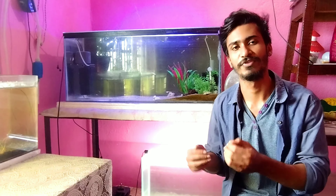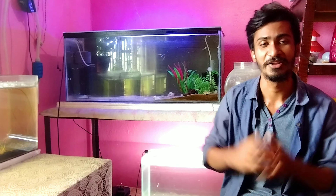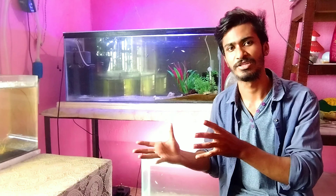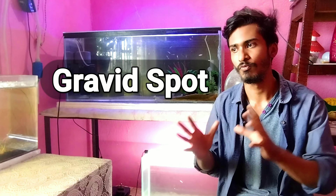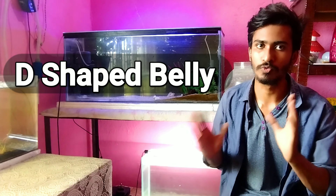Some people think that their guppy fish will give birth because of various symptoms, but then they don't get many babies and get frustrated. This is why I want to clarify: some fish show all the symptoms but the main things you have to look at are just two points - one is the gravid spot, and one is the belly size.